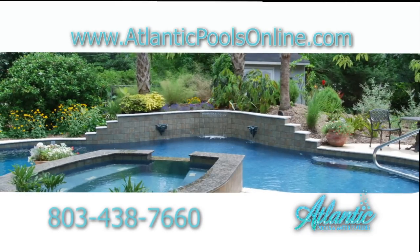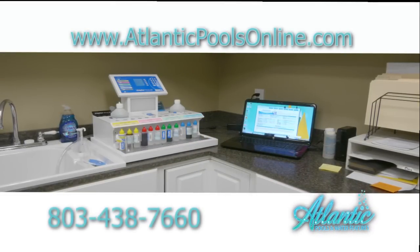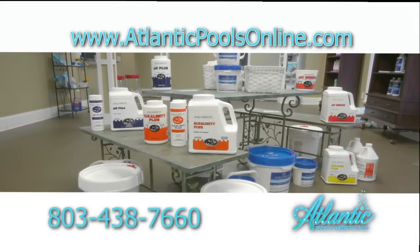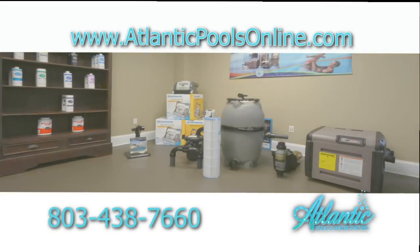Atlantic Pools and Water Features has a full-service testing lab. Our lab is not affiliated with any chemical company, so you can trust us to give you only what you need. We carry a full line of filtration systems and heaters to keep your pool comfortable all year long.